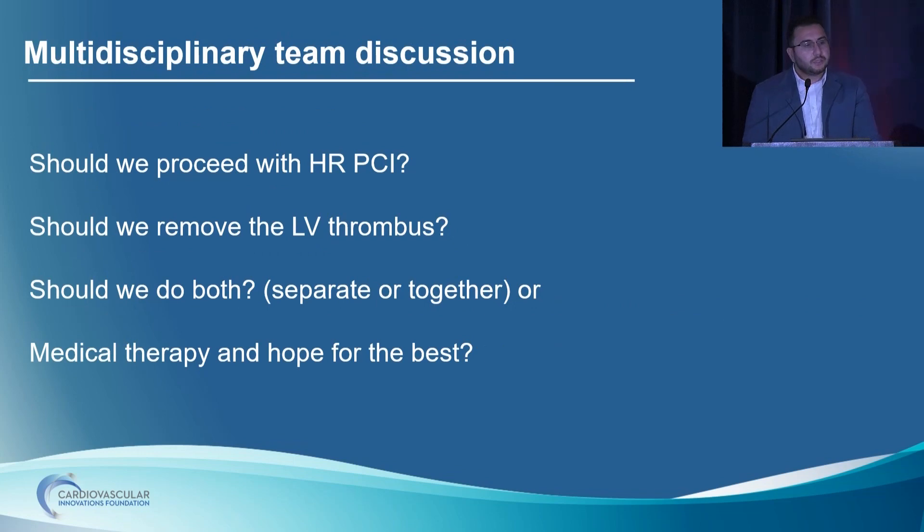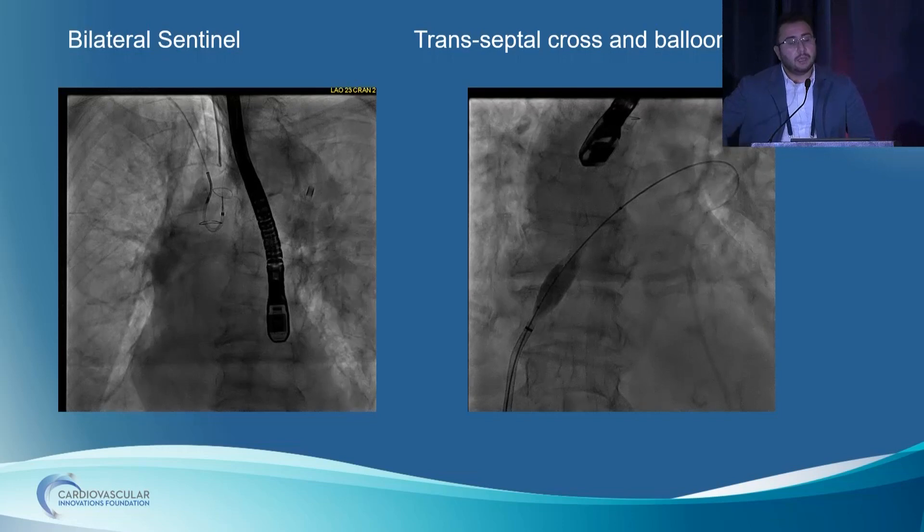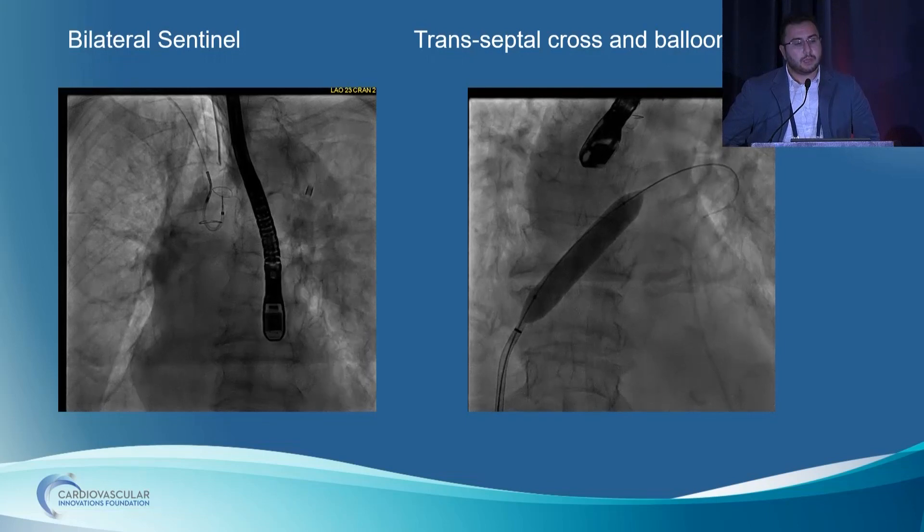What are we going to do? Should we proceed with high-risk PCI? Should we remove the LV thrombus? Should we do both — separate or together in the same procedure — or medical therapy, anticoagulation, and hospice? That was all discussed in the cardiac ICU with the anesthesia team, cardiac surgery, the structural and interventional team. Eventually, because we were not able to get her out of the ICU — she was still on high-flow nasal cannula on IV diuresis — we decided to go ahead and do both procedures at the same time.